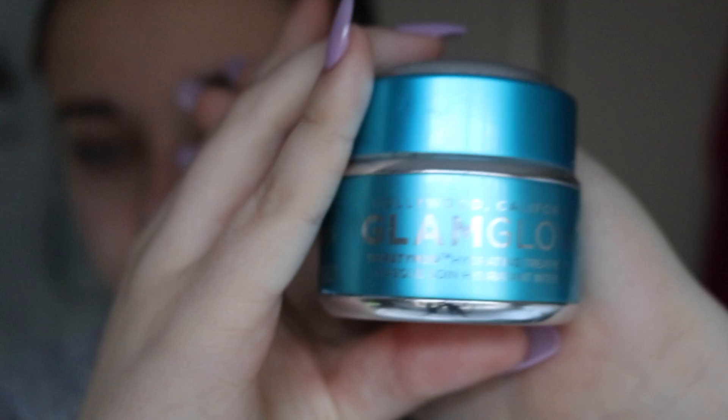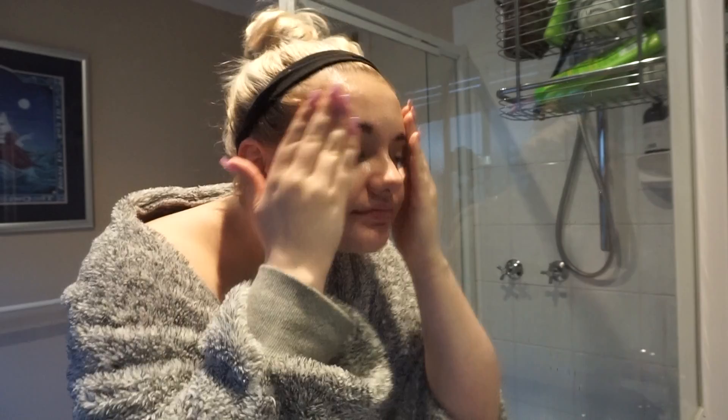I am using my favourite GlamGlow Thirsty Mud Hydrating Treatment and applying this all over my face. I will be leaving this on for about 10 minutes and it really stings, but stay calm.